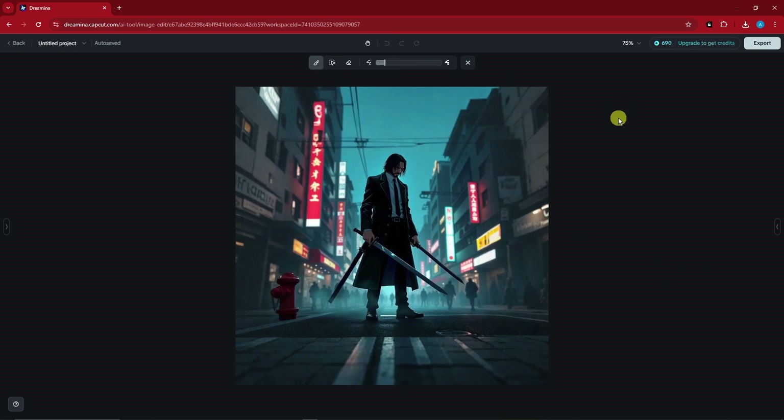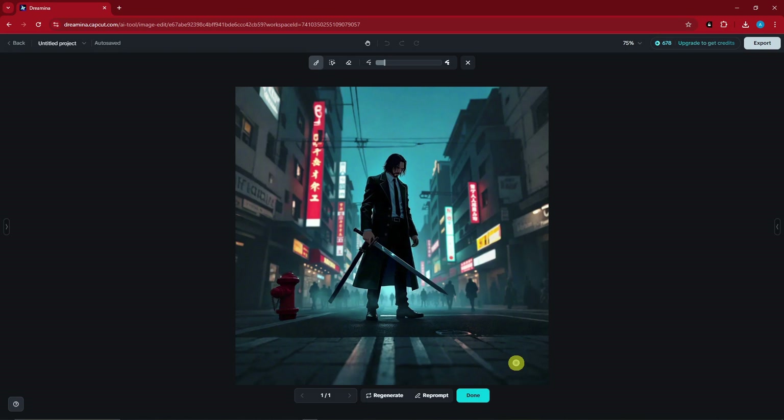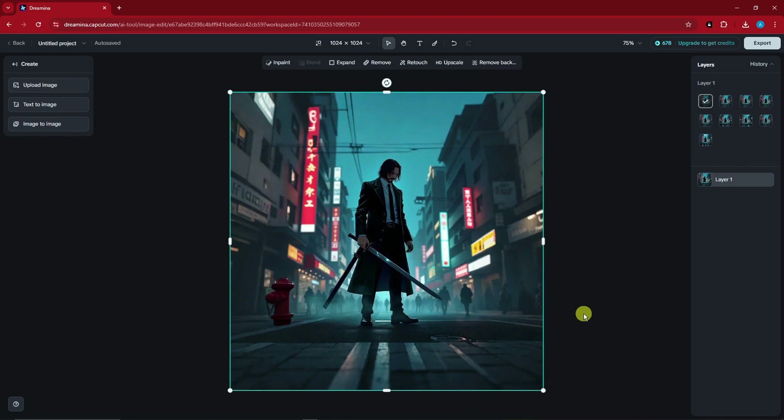Now let's try Remove. As the name suggests, we'll remove one of the swords. I'll select the sword and click Remove. The sword has been removed — click Done. Now John Wick only has one sword.